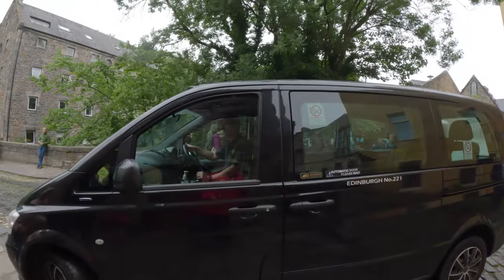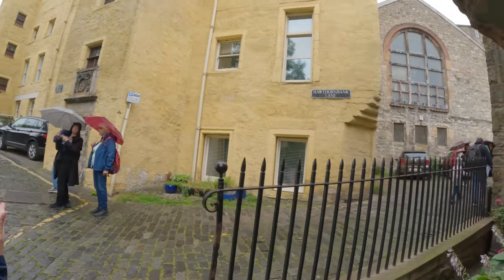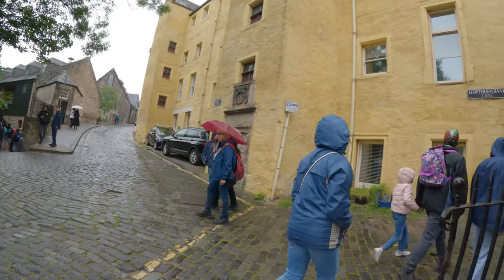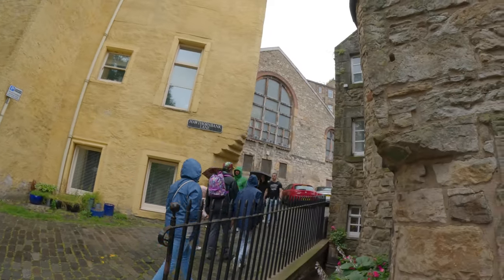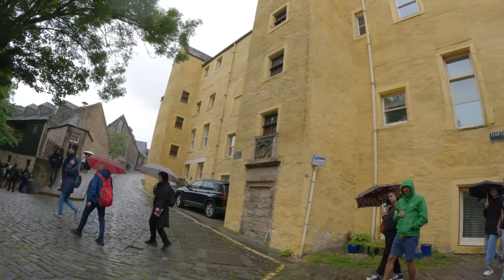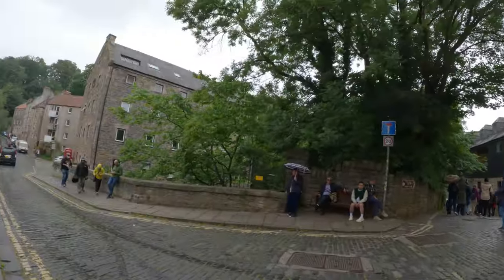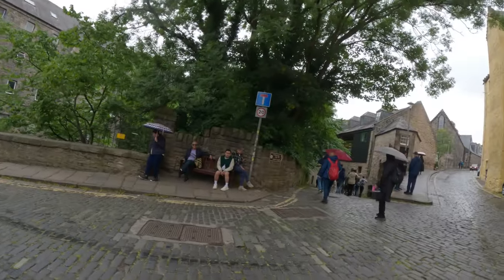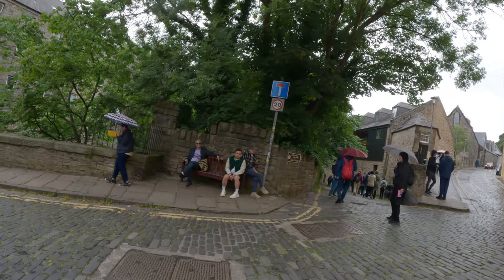I just got off the taxi. It was 11 pounds, just because of the congested traffic on Saturday with the road works. I gave them 15 pounds. So here is the start of Dean's Village, and we're going to take a walk around and see all what it has to offer.